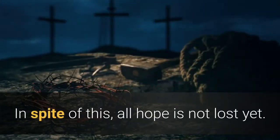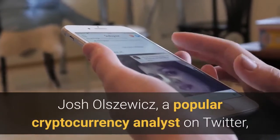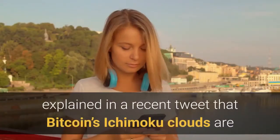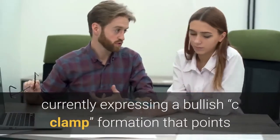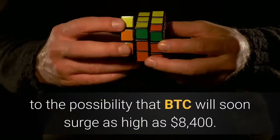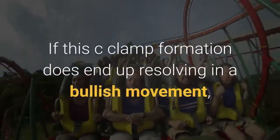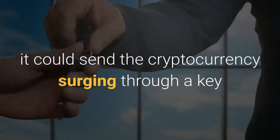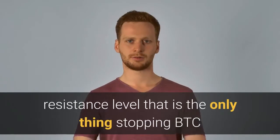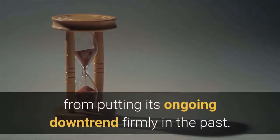In spite of this, all hope is not lost yet. Josh Olshevich, a popular cryptocurrency analyst on Twitter, explained in a recent tweet that Bitcoin's Ichimoku clouds are currently expressing a bullish C-clamp formation that points to the possibility that BTC will soon surge as high as $8,400. If this C-clamp formation does end up resolving in a bullish movement, it could send the cryptocurrency surging through a key resistance level that is the only thing stopping BTC from putting its ongoing downtrend firmly in the past.